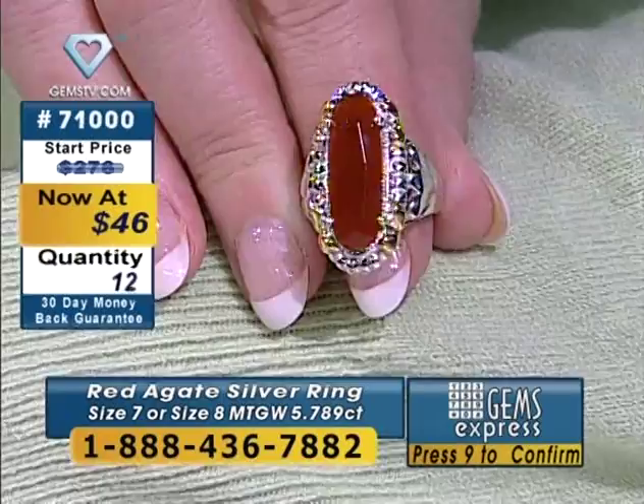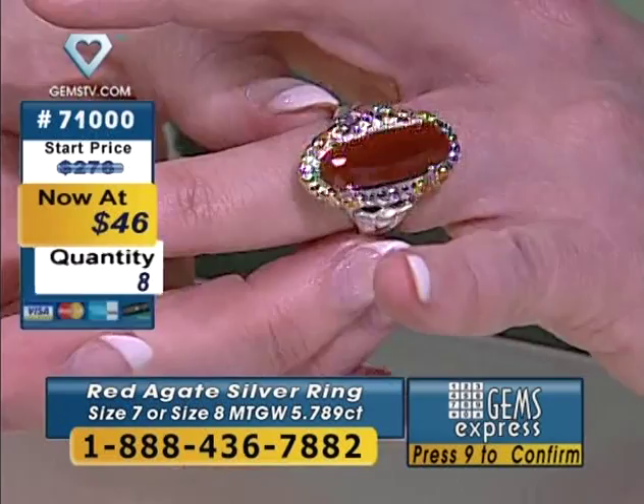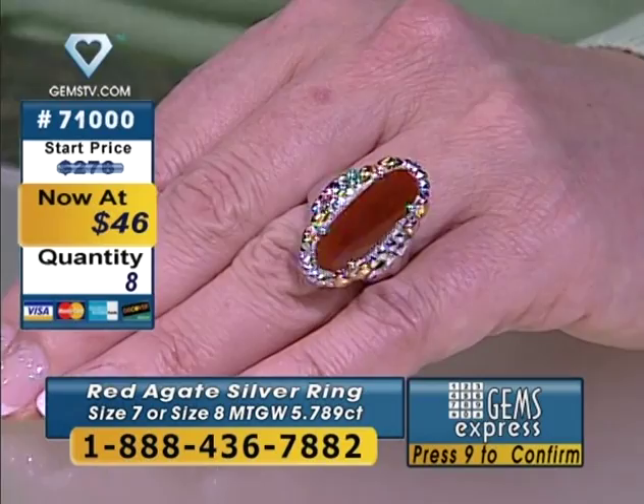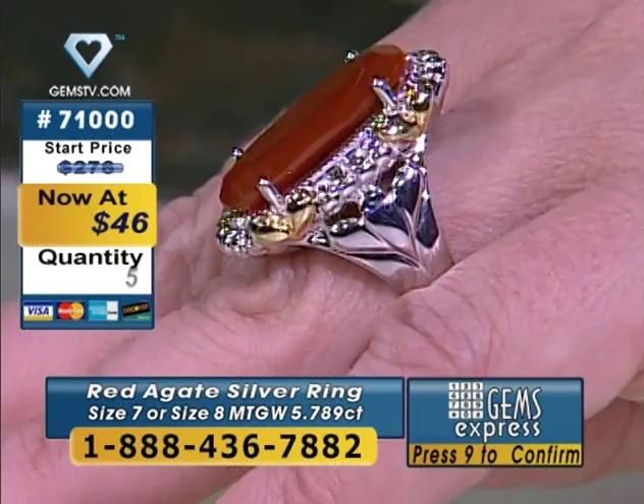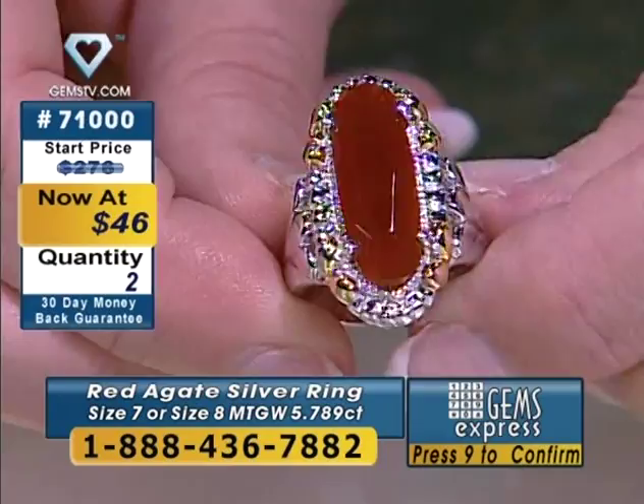First it starts as an idea in somebody's head, then it becomes a drawing. It goes through the CAD-CAM process where it's created utilizing computer technology. Then the real fun begins as they try different gems in the setting to see which suits it best. After that it's carved out of wax. When I was in Bangkok studying jewelry making, I got to meet one of the wax carvers — he spoke Hindi and I spoke English, but we communicated just fine. He did some of the most beautiful things I've ever seen. Also, $46 is insanely inexpensive. We talk about the price of gold going up all the time, but silver's at a 25-year high.